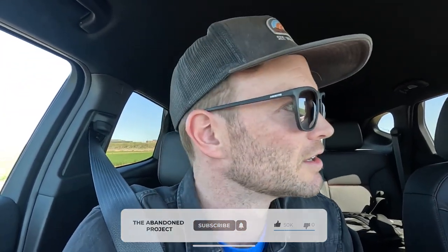Welcome back to The Abandoned Project. We are just south of Phoenix, Arizona. This first one that we've come up to is on an Indian reservation. It looks like it's in the middle of some farm fields. We're kind of trying to get a little closer right now — we can see it from a distance. I've heard they're pretty strict on the no trespassing, so we might just have to drone around it.